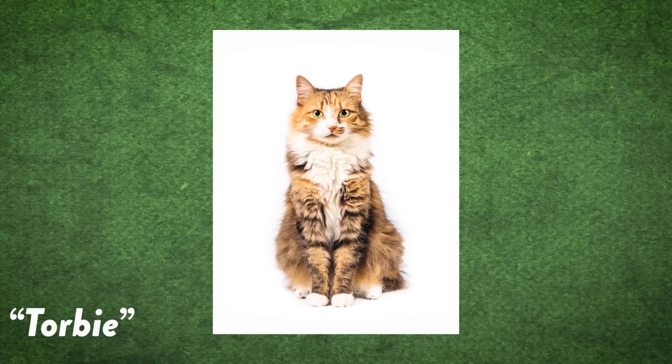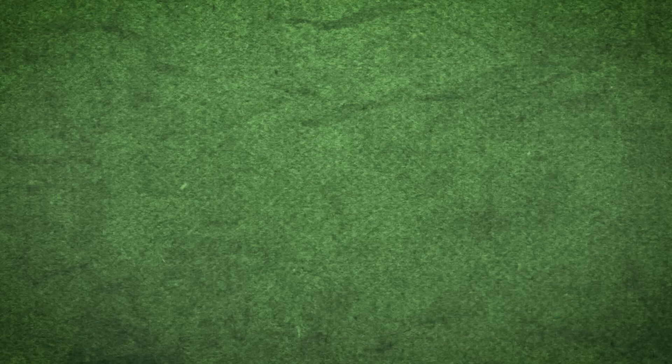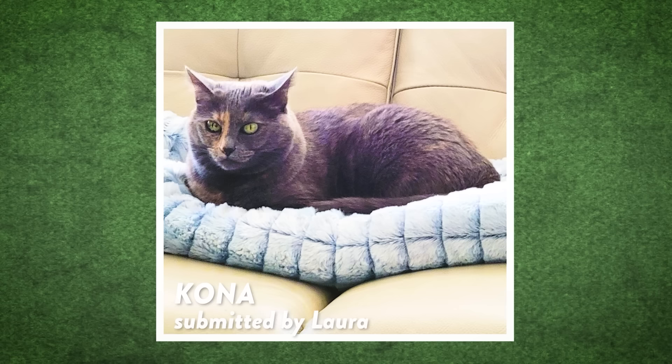Also, we have the torbee, which is a mix of tabby and tortie — equal parts splotch and stripe. And there is the dilute tortie, which means the coloration is blue, cream, or gray instead of just orange, black, white, and brown. Interesting and alluring.